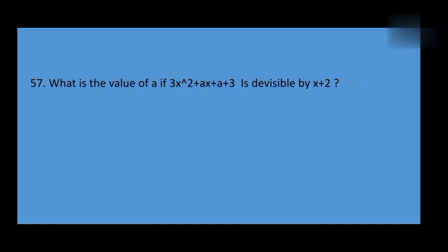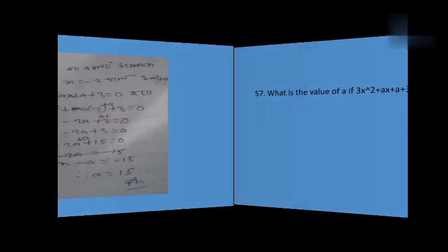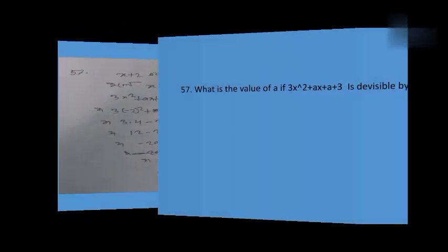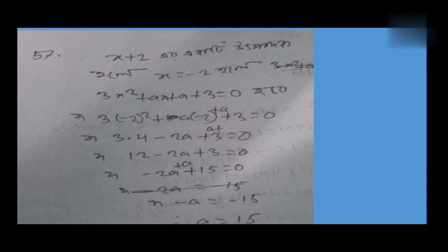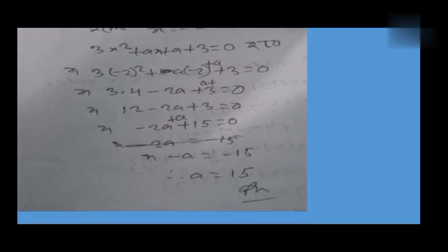A polynomial is divisible by (x + 2). What is the value of a? Working through: (x + 2)(x - 2)(x - 2)(x + a)(x + 0), and also (x + 2)(x + 2)(x + 2)(x + 0).